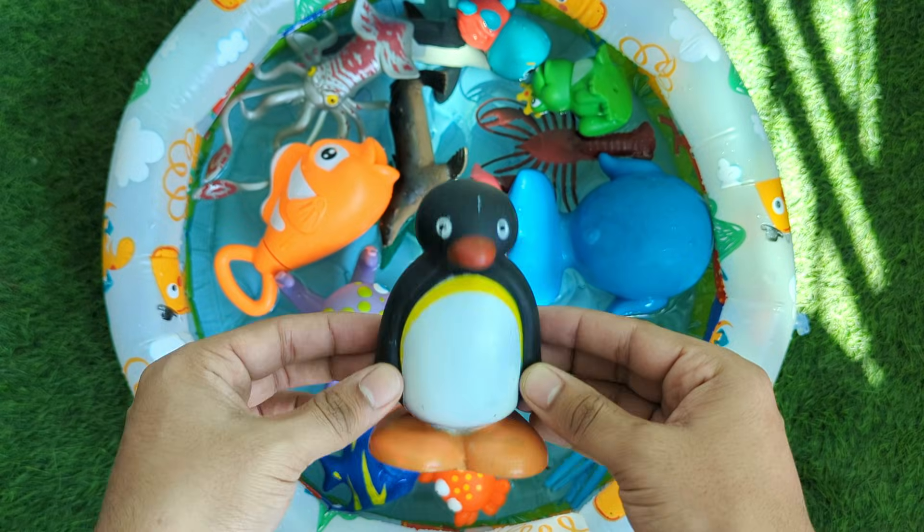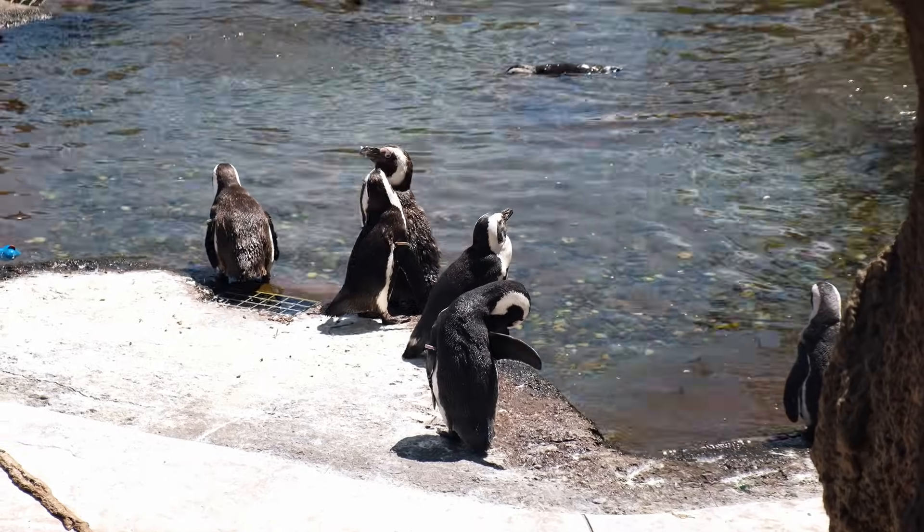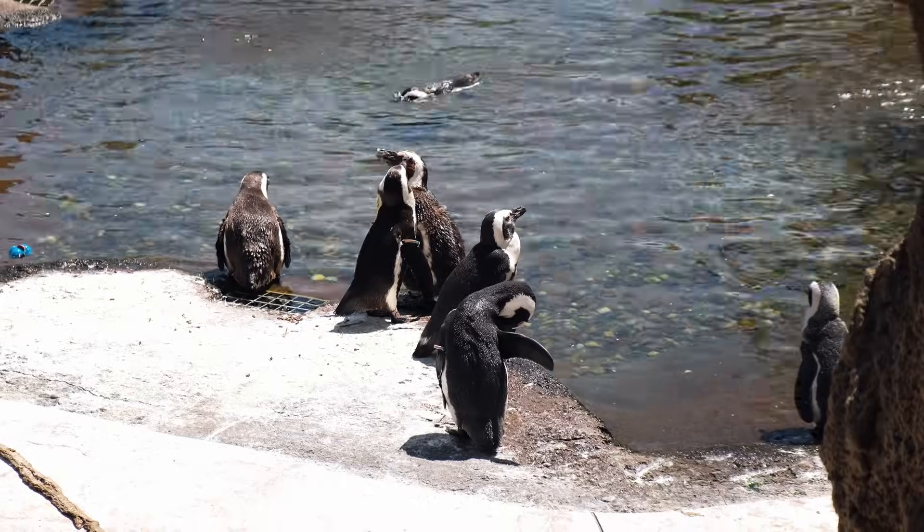Penguins are birds that cannot fly, but they are amazing swimmers. They waddle cutely on land and slide on their bellies across the ice. Penguins live in cold places.